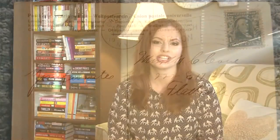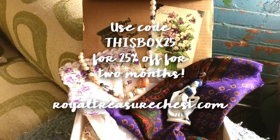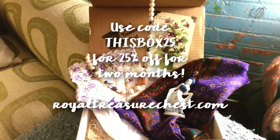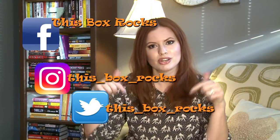Thank you to the Royal Treasure Chest! If you've received this box, tag me in your photos because I'd like to see what other people got — it's very interesting and unique and we'll never get the same thing twice. RoyalTreasureChest.com. Thank you for watching! You can follow me on Twitter, Instagram, and Facebook at This Box Rocks, and you can subscribe to my channel.